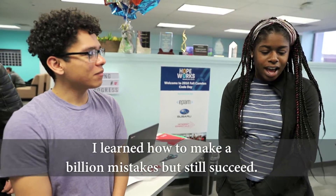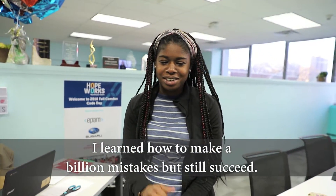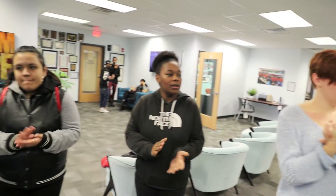I learned how to make a billion mistakes but still succeed. For Civic Story, this is Donna Liu.